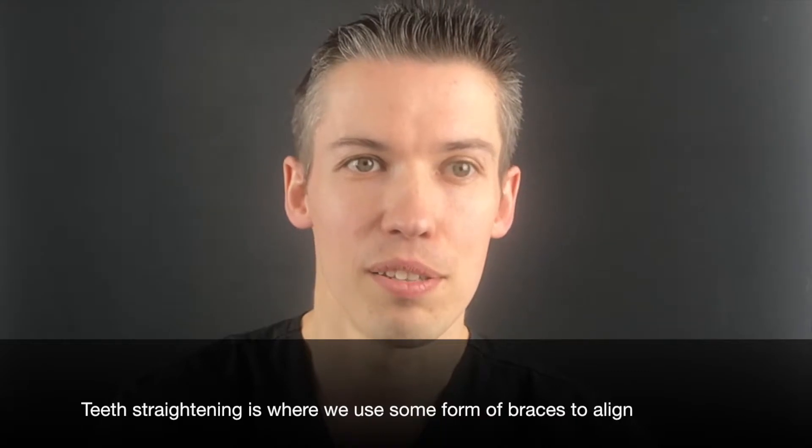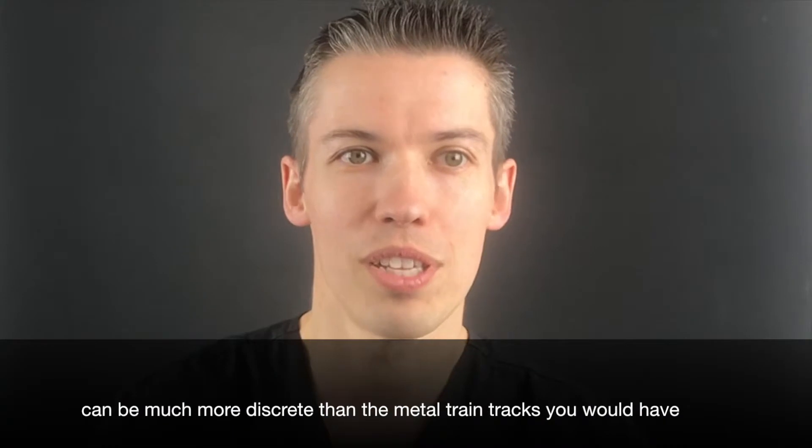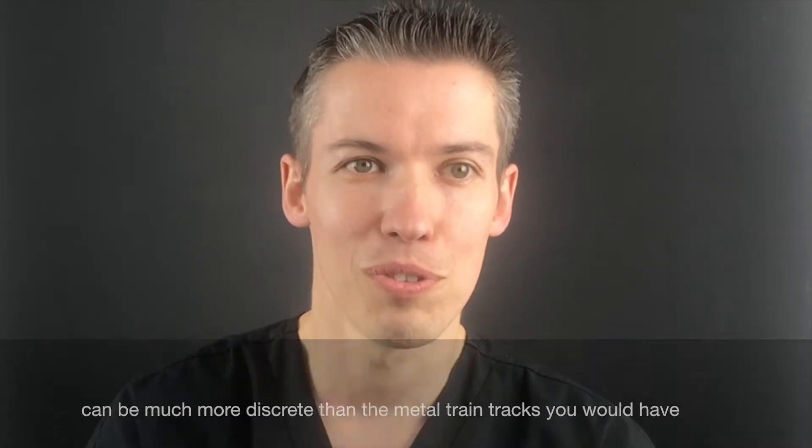Teeth straightening is where we use some form of braces to align your teeth to give you a nice smile. We can use ceramic braces, which can be much more discreet than the metal train tracks you would have seen before.